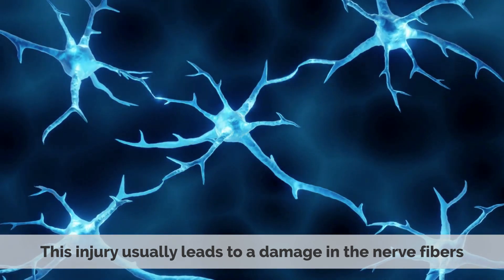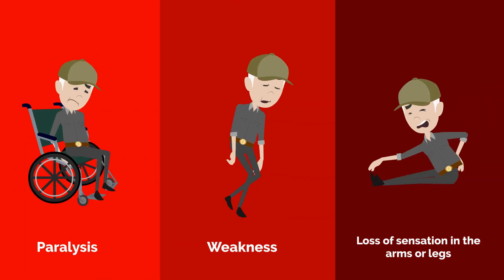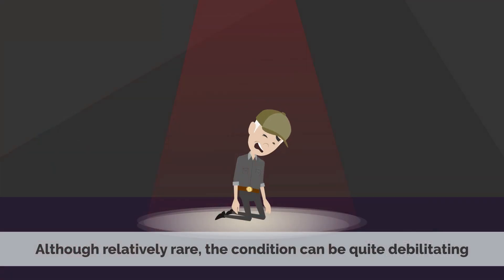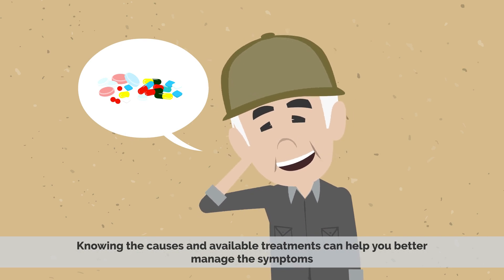This injury usually leads to damage in the nerve fibers that control movement and sensation. This can result in paralysis, weakness, and loss of sensation in the arms or legs. Although relatively rare, the condition can be quite debilitating and can cause a great deal of pain and discomfort. Knowing the causes and available treatments can help you better manage the symptoms.